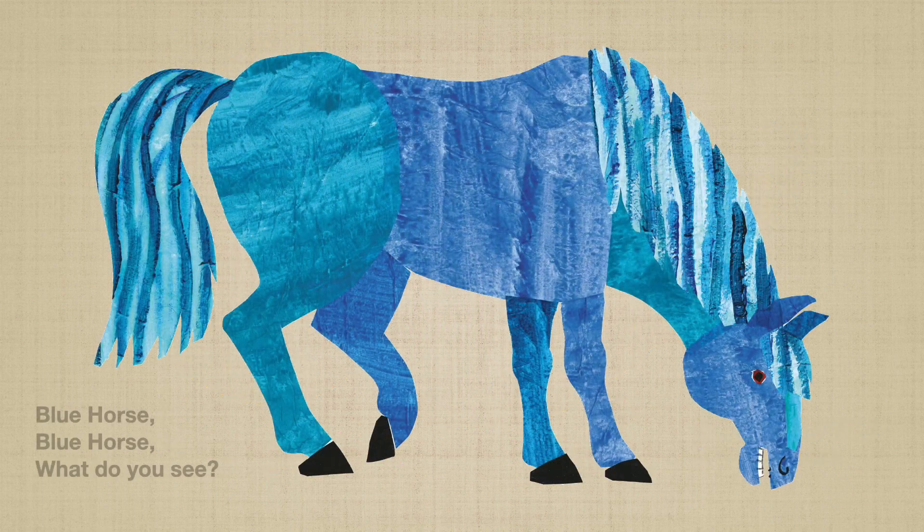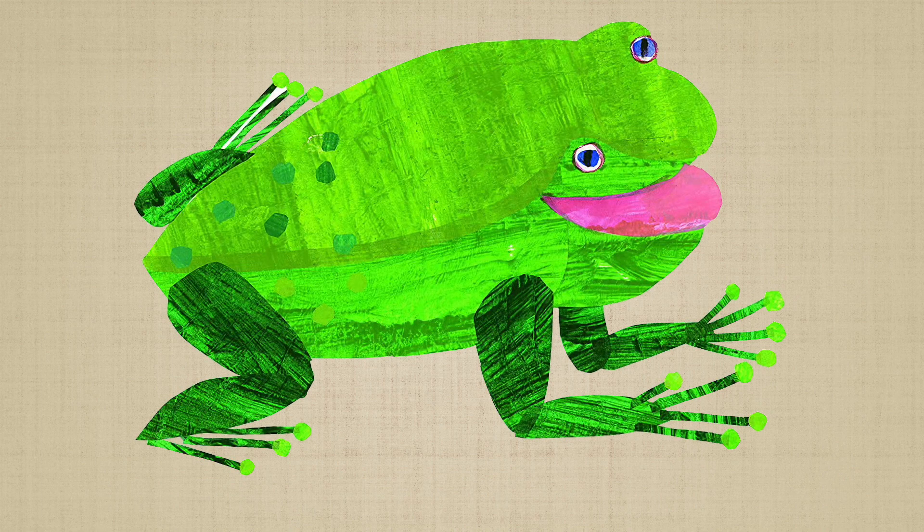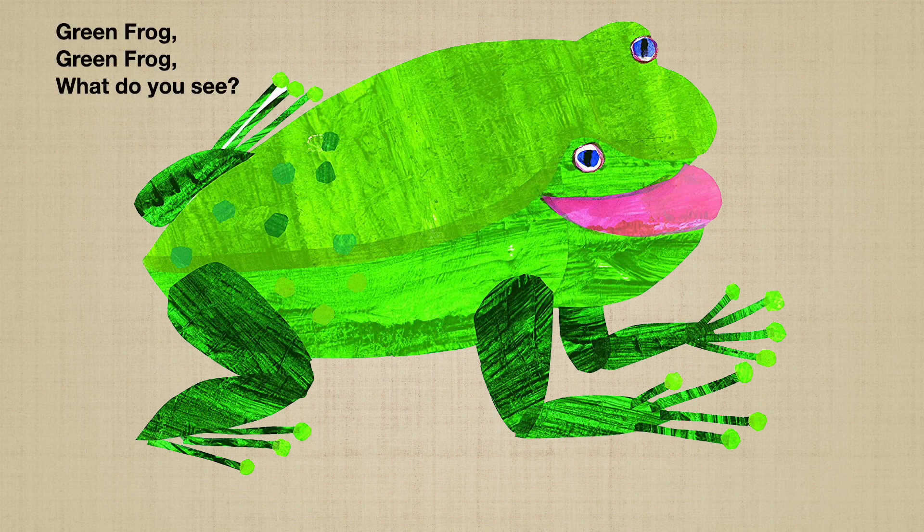Blue horse, blue horse, what do you see? I see a green frog looking at me. Quack, quack, quack. Green frog, green frog, what do you see? I see a purple cat looking at me. Ribbit, ribbit, ribbit.